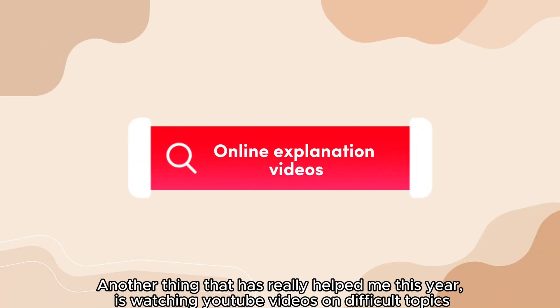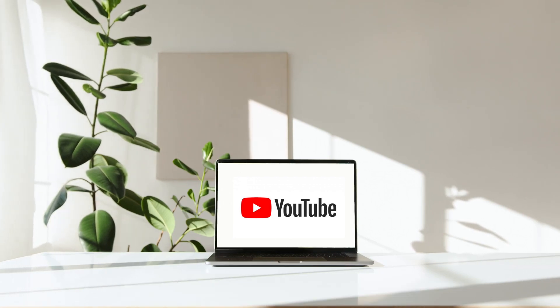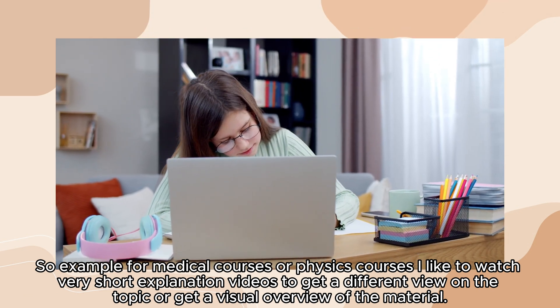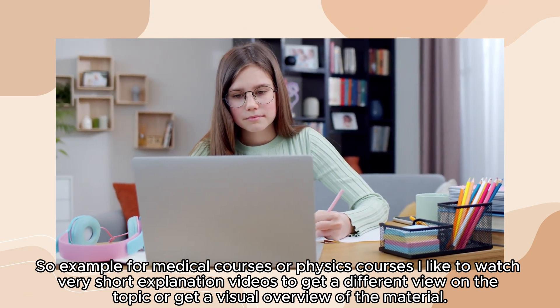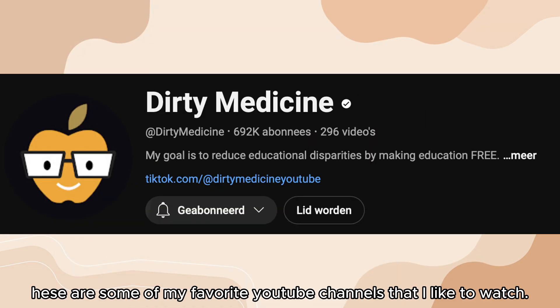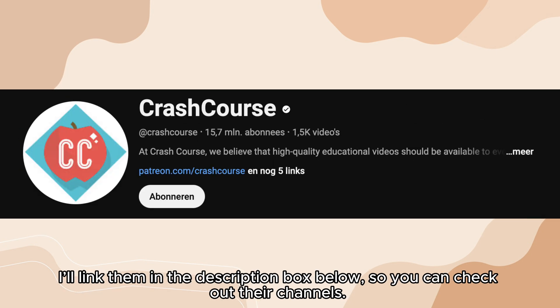Another thing that has really helped me this year is watching YouTube videos on difficult topics. For medical courses or physics courses I like to watch very short explanation videos to get a different view on the topic or a visual overview of the material. These are some of my favorite YouTube channels — I'll link them in the description box below so you can check out their channels.